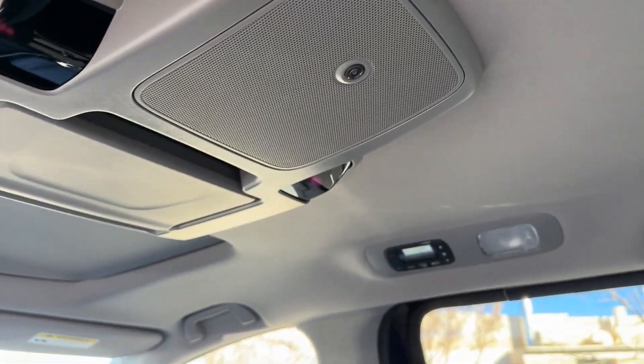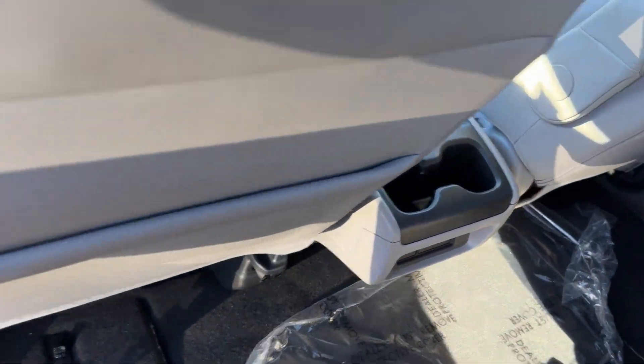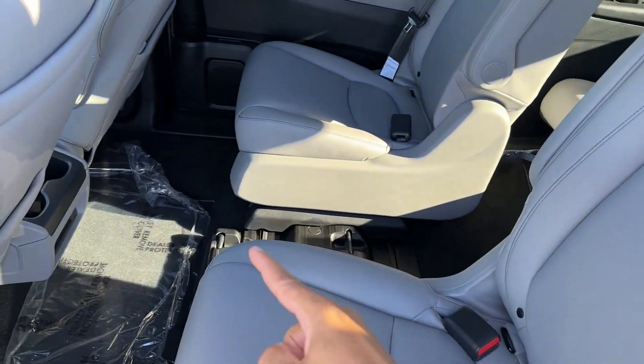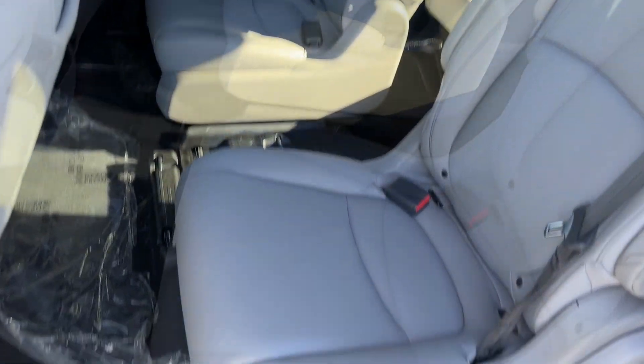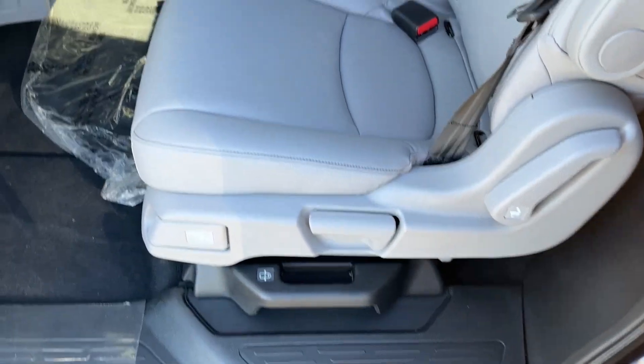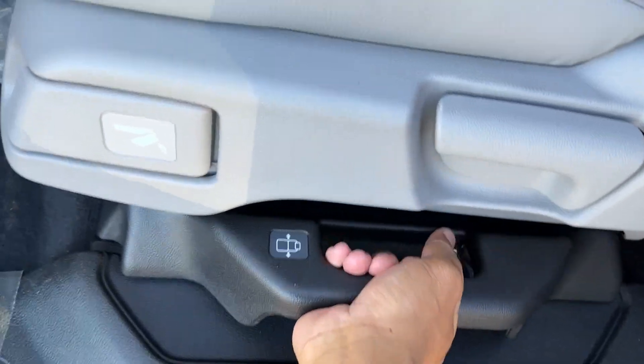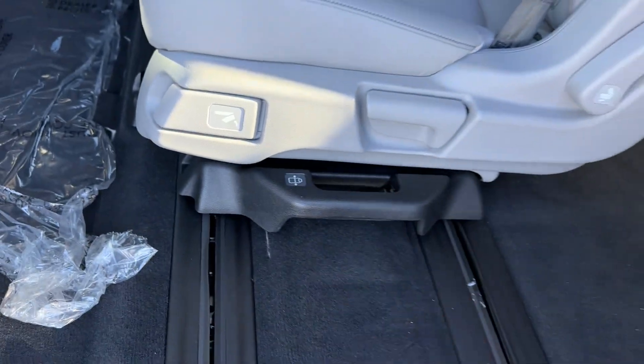You can also see the Cabin Watch camera up there. Let me jump out for a quick second to show you how the magic seat works. You take the middle seat out — there are handles you squeeze and then push — and it'll allow you to slide the seats however you want.